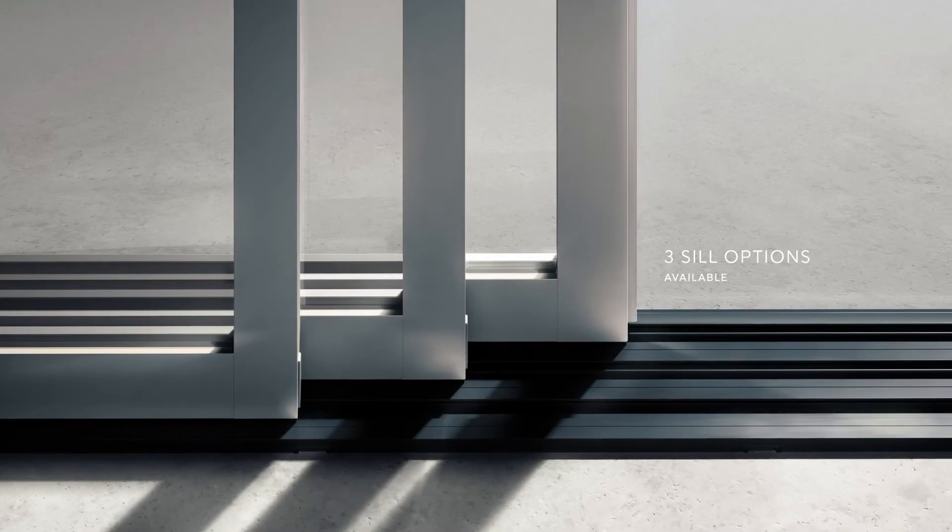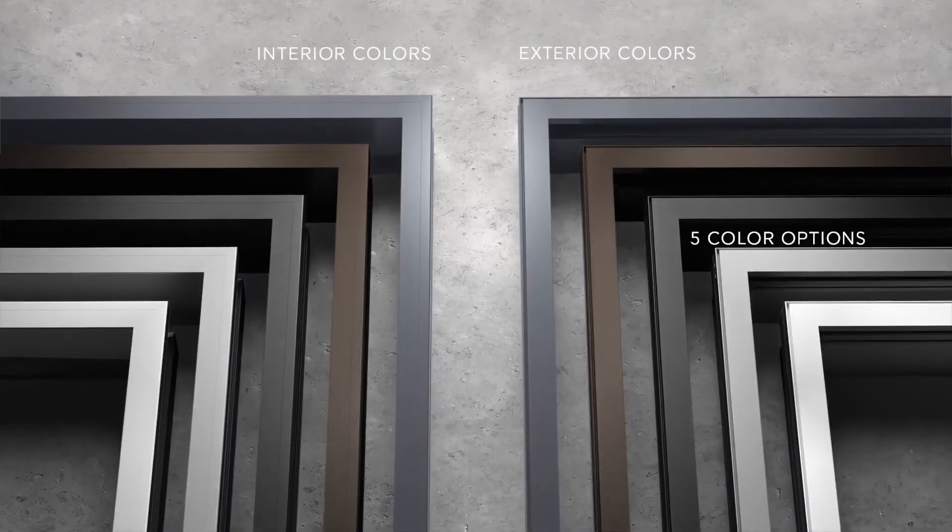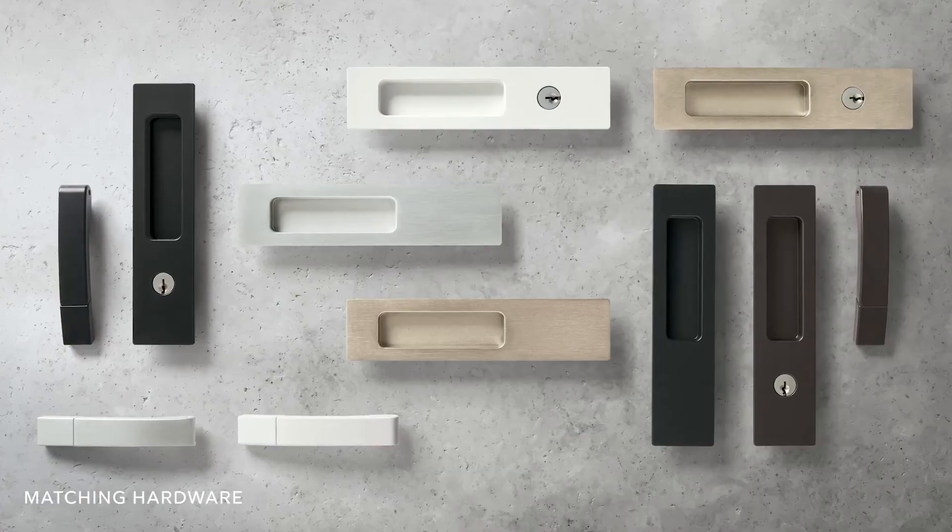Every element of the modern line designed with a specific purpose in mind. Curated colors and hardware styles blend seamlessly into the design.